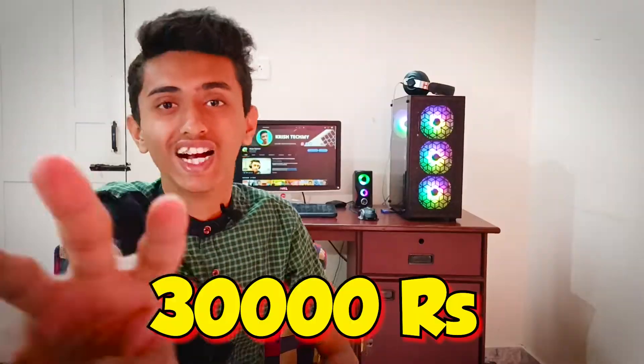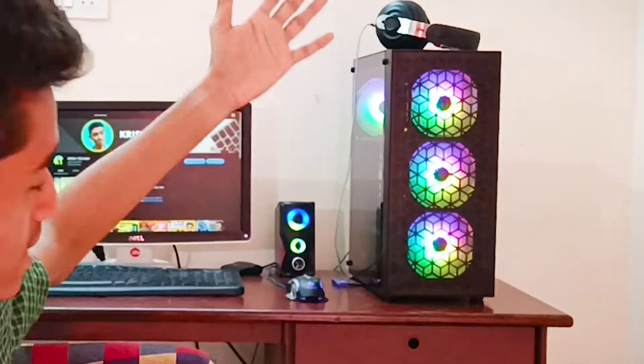This is a gaming PC build under 30,000 rupees. As you can see this PC, it cost just 30,000 rupees. If you are thinking that you can't get good components under 30,000 rupees, you are wrong — you will get good and powerful PC components under 30,000 rupees.